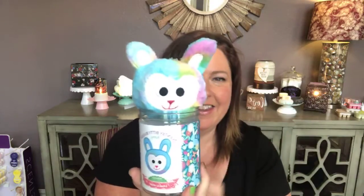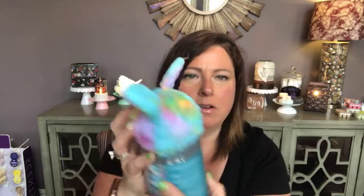They come in this super cute little container. Everything Scentsy does comes in the cutest little packaging. I didn't know what they were when they came out at Christmas time — I didn't order any the first time, and then they sold out like in 10 minutes. Now we have the Easter collection of Bitty Buddies. They are super cute. Here is the first one — this is the bunny. Isn't he cute? These are fun because they're in all different little pastel, almost like tie-dye pastel.